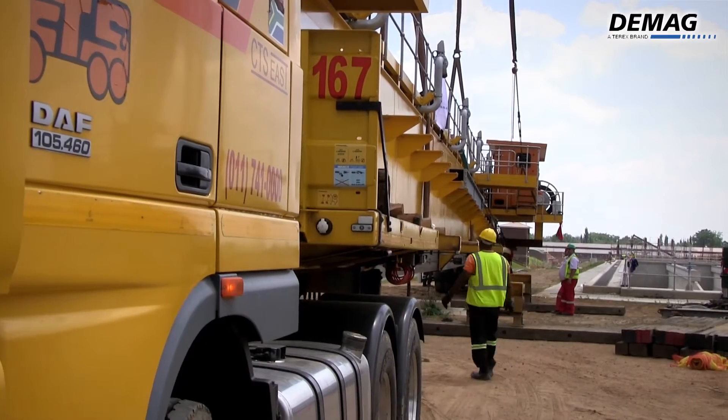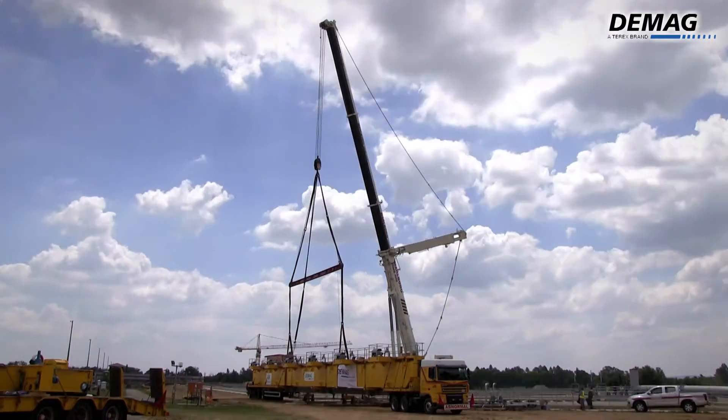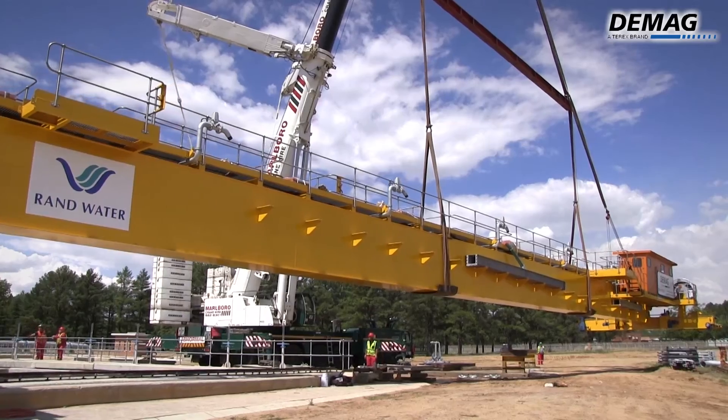Although these bridges are prototypes, Rand Water and DMAG are confident that this new type of concept will set the standard in the local industry, creating the potential for exports to burgeoning international markets too.